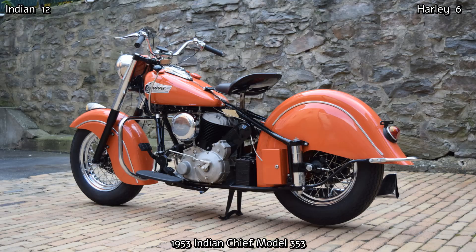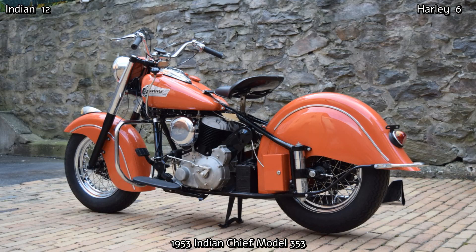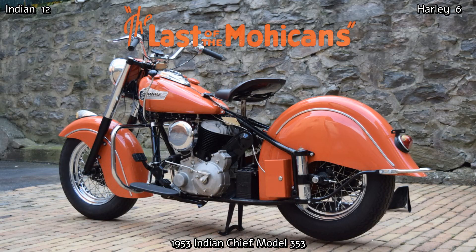In 1950, the Indian Chief was fitted with a whopping 1300cc engine for even more power, and hydraulic telescopic forks also replaced the Springer front end. Unfortunately, these Chiefs were too expensive to build, and the Chief was discontinued at the end of 1953 — and Indian went bankrupt.